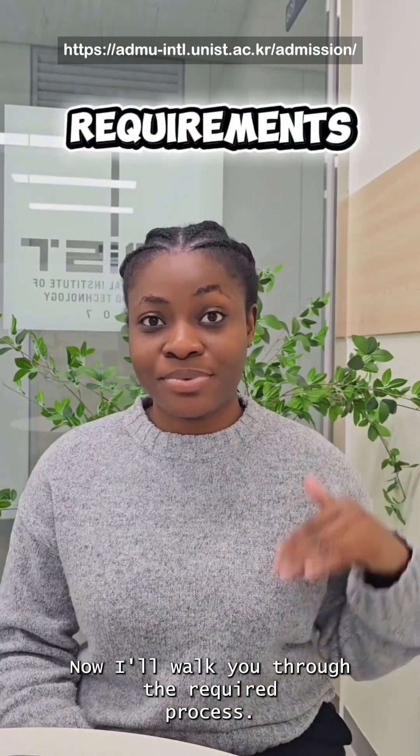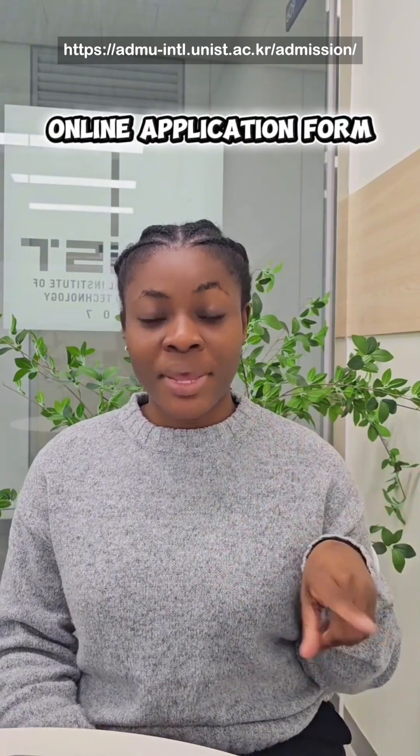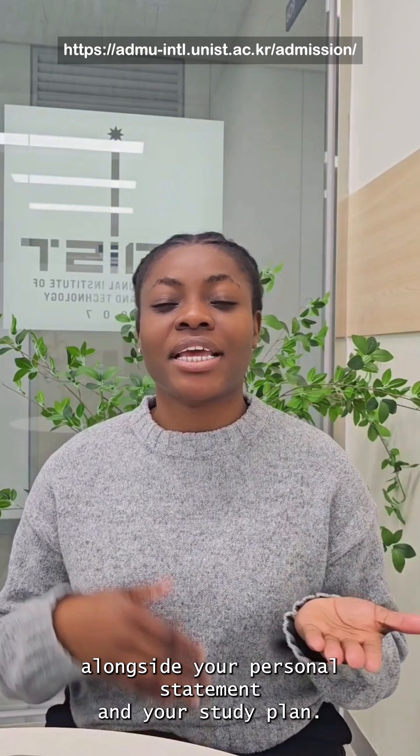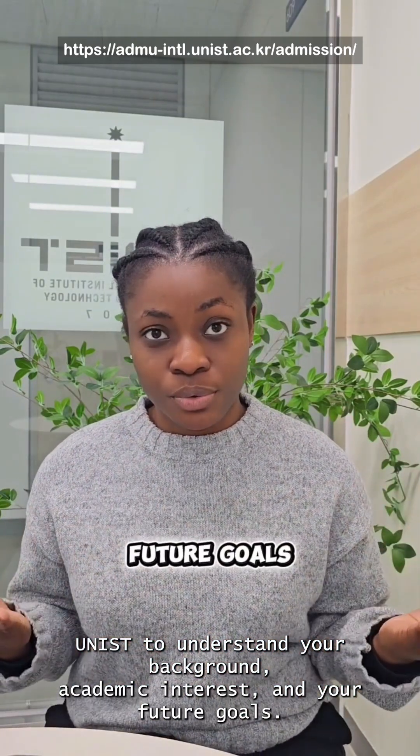Now I'll walk you through the required process. First, you need to complete the online application form where you need to submit your basic information alongside your personal statement and your study plan. This helps UNIST understand your background, academic interests and your future goals.